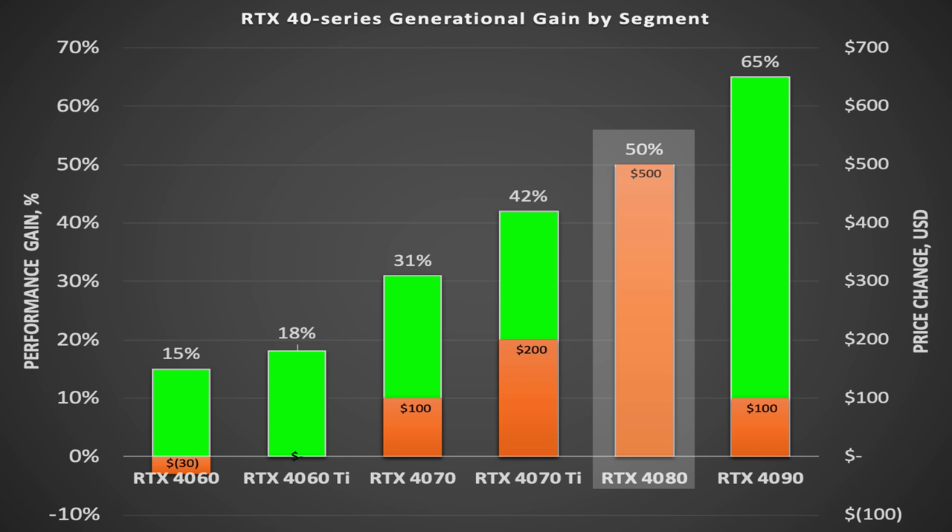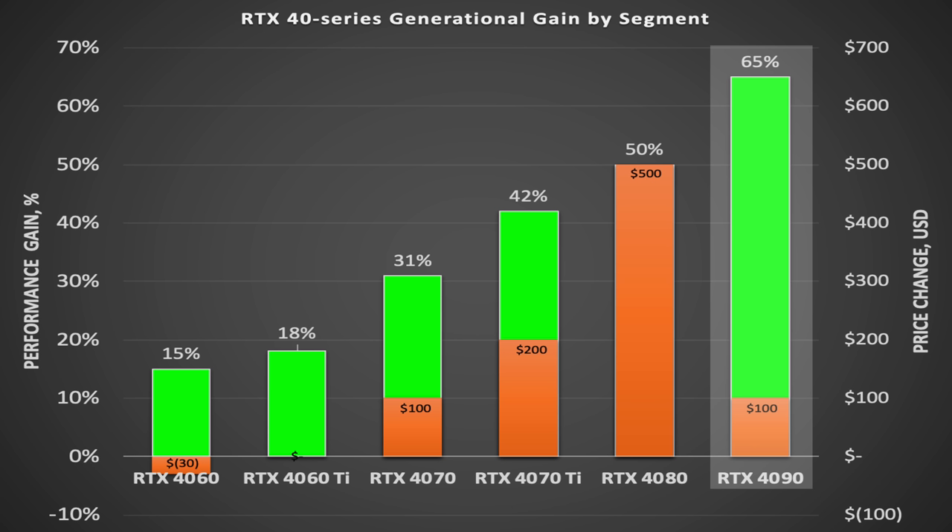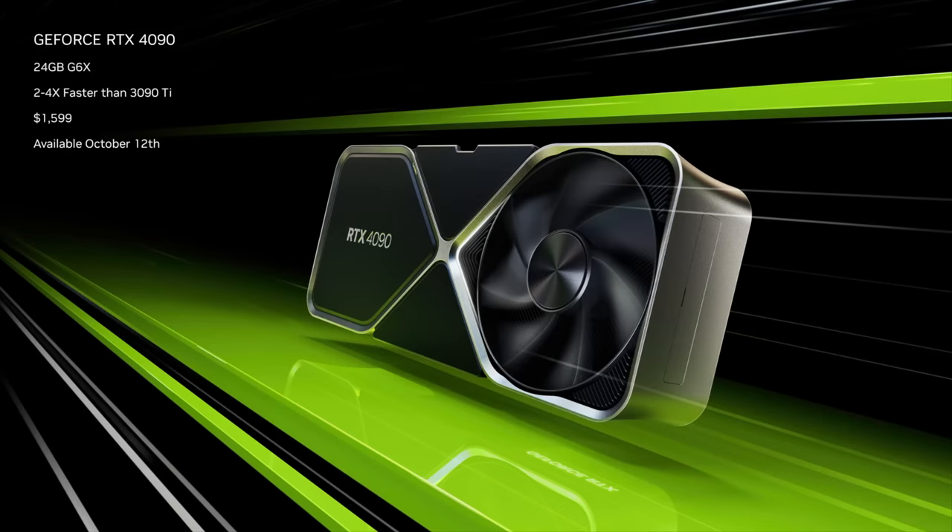The 4080 gives you a 50% increase in performance versus the 3080, but it costs 72% more — an increase of $500. The 4090 gives you a 65% increase in performance versus the 3090, and it costs $100 more. There is not one GPU this generation that is a good deal — not even the 4090.